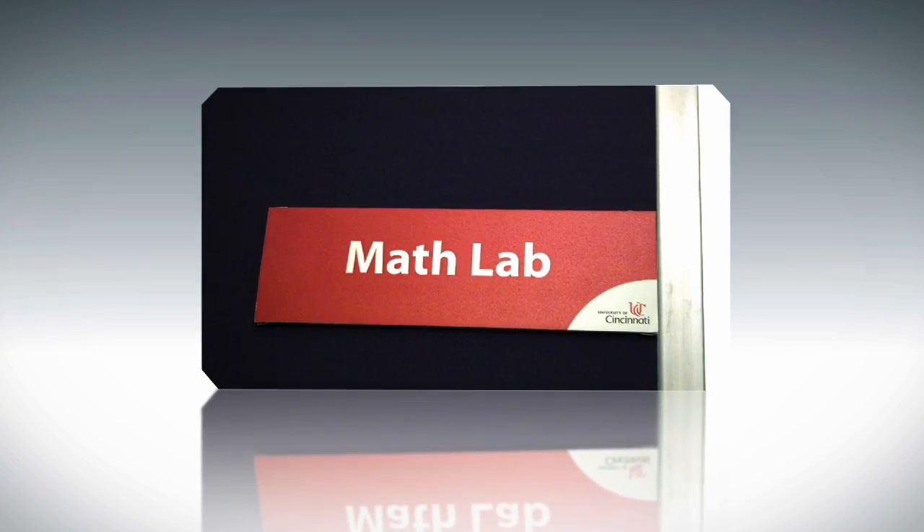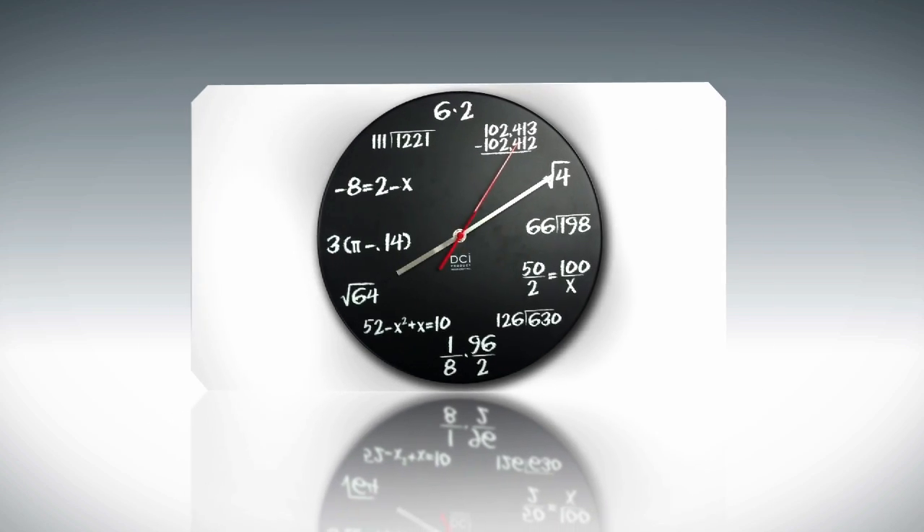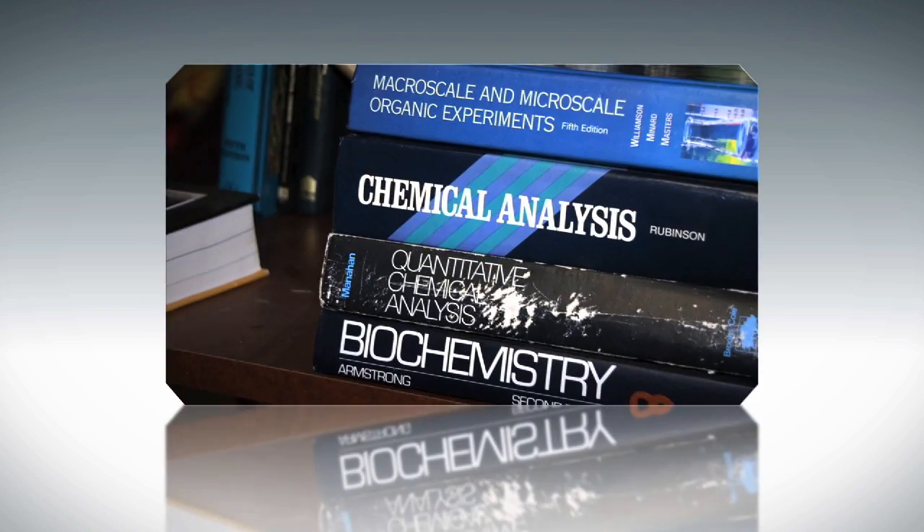The William R. Dean Mathematics Lab gives you the resources needed to develop your proficiency in math. The William R. Dean Mathematics Lab is a tutoring and resource center designed to help students with math-related questions from any level of mathematics course or science course that relies heavily on math skills.